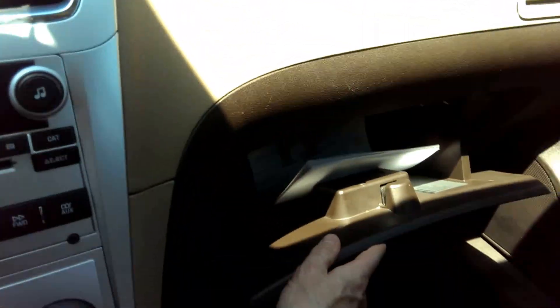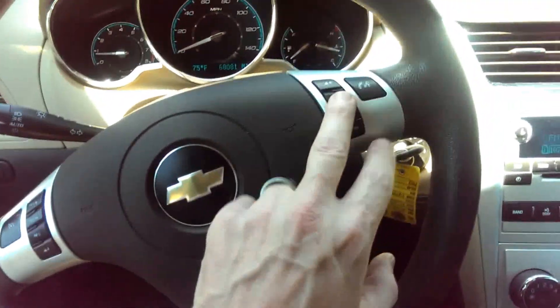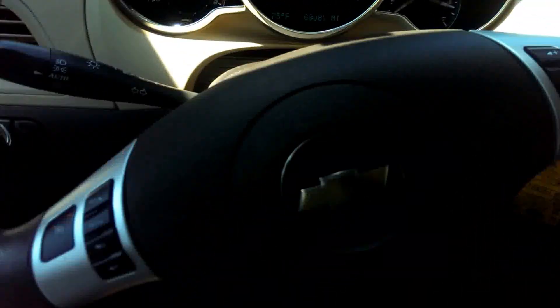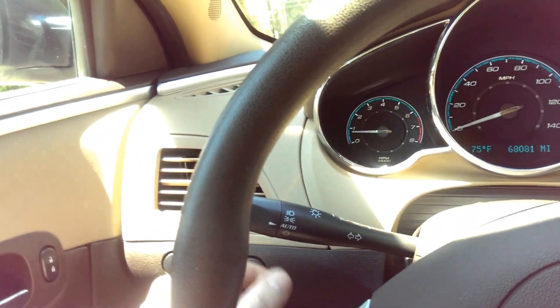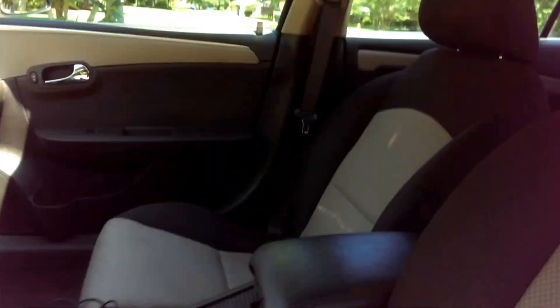You have a little cubby right here where you can put your cups. This is a two-tone, so it's brown and tan — the lighter color is tan and that's brown. It comes with cruise control, stereo controls on the steering wheel, also intermittent windshield wipers, and automatic headlights. The headliner is in great condition, no problems.